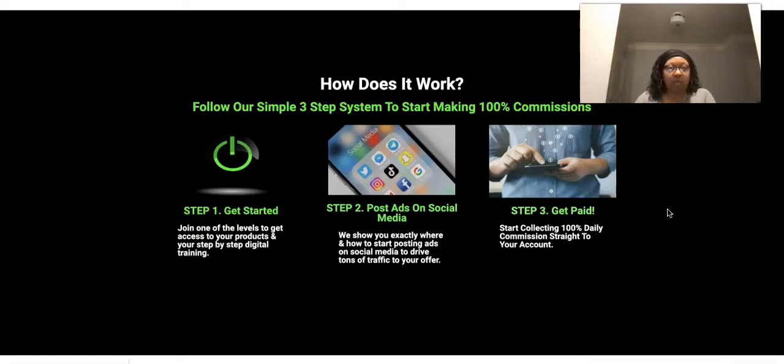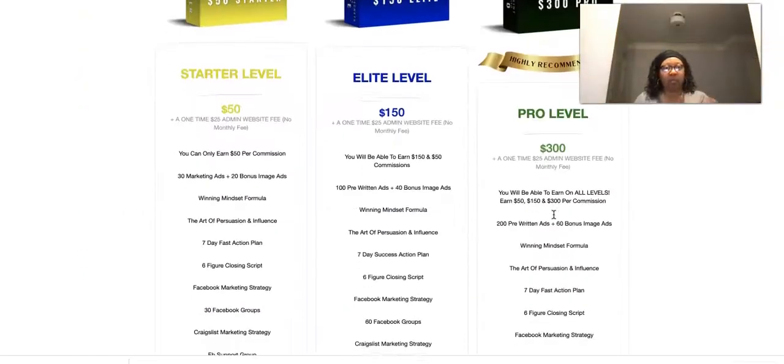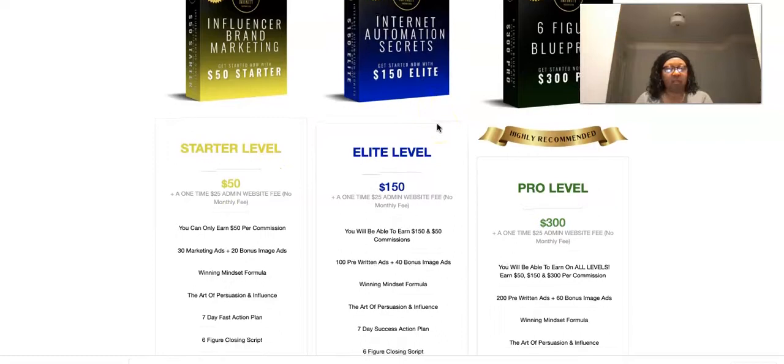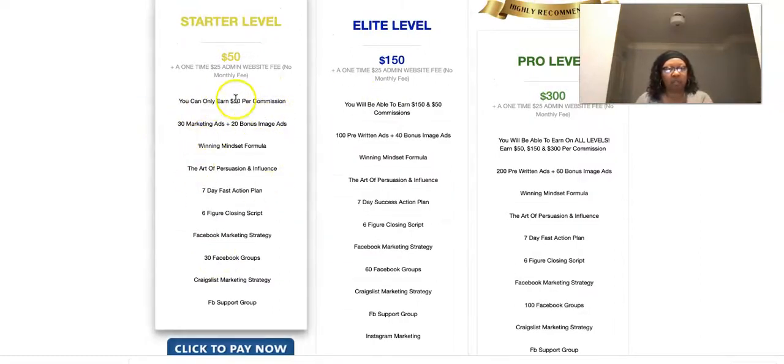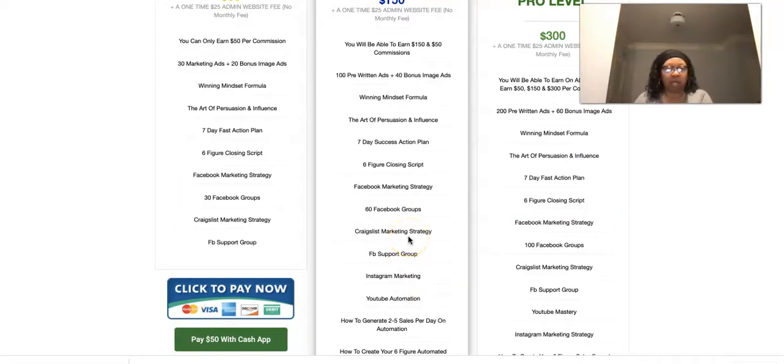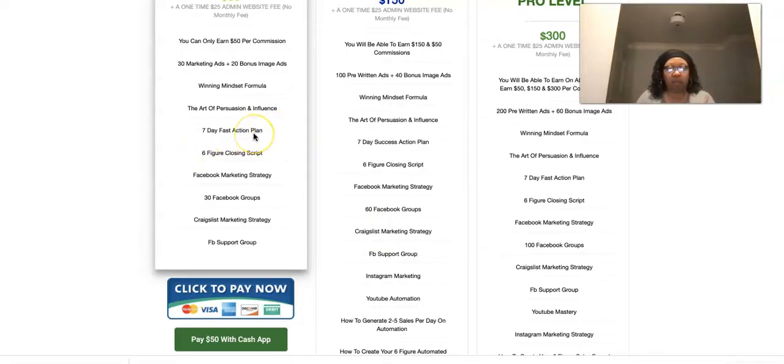If you're looking for a way to leverage social media — which is a free platform — you guys know most of the programs you've joined came from people on social media, so we know it works. Now you're able to leverage that with step-by-step training. I recommend focusing on one platform at a time — pick one of these marketing strategies, whether it's Facebook or Instagram, and stick with it until you master it. Then gradually add another.